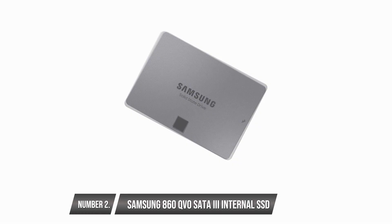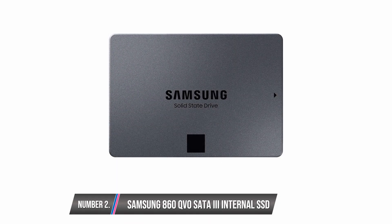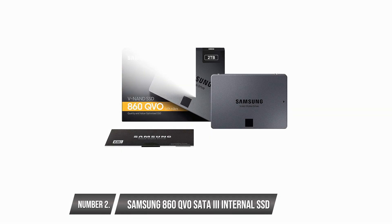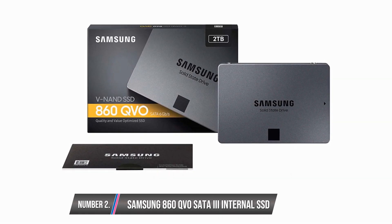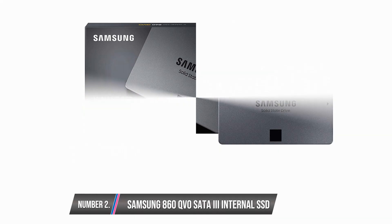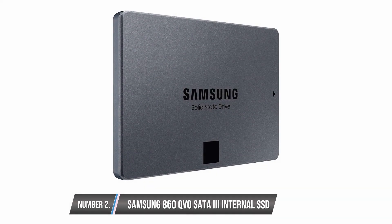The Samsung 860 QVO SATA3 Internal SSD is not as fast as the EVO or PRO drives, but this SATA3 drive gives good performance worth the cost. It is compatible with all PCs and laptops that accept 2.5-inch SATA SSDs on a SATA 6.0 Gbps hardware interface. The memory capacity option for this drive is up to 4TB. Its read-write speed is 550-520 Mbps respectively. Unlike most SSDs that are just naked memory sticks, most Samsung drives like this one are encased for safe and easy handling. Samsung's downwards compatibility ensures this drive works with both SATA 3.0 and 1.5 Gbps interfaces.